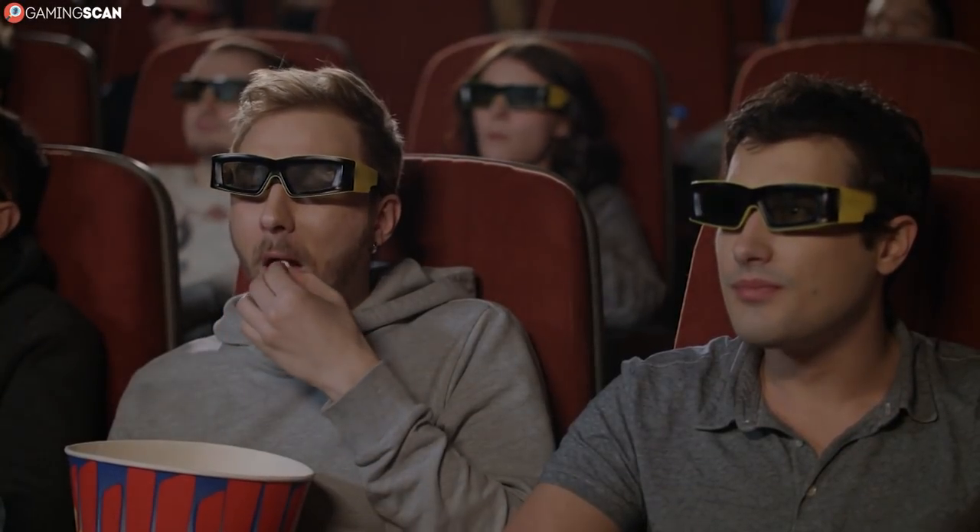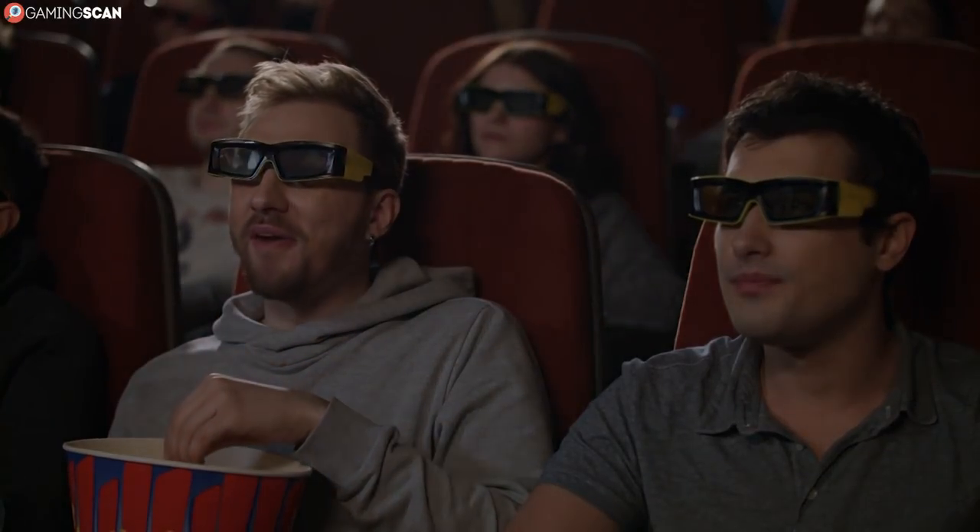But what happens if you're already wearing prescription glasses? You've probably experienced what a pain it is to have two pairs mounted on your head at the cinema watching some 3D movie. It's not a pleasant experience.